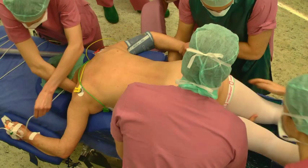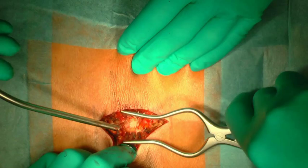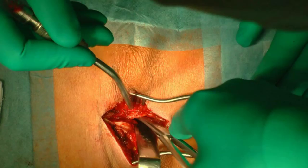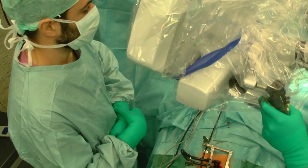The patient is placed in prone position on an adjustable table. A posterior midline incision is done above the levels L3 to L5. The thoracolumbar fascia is opened only on the ipsilateral side. With the help of a microscope, a two-step surgery is performed.